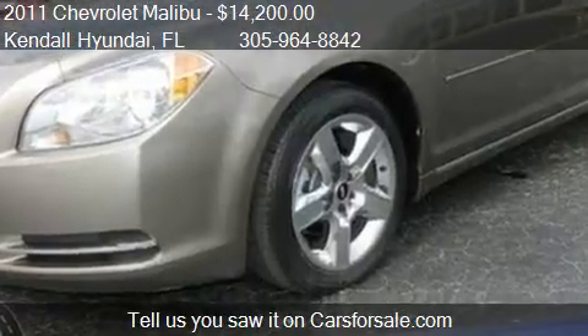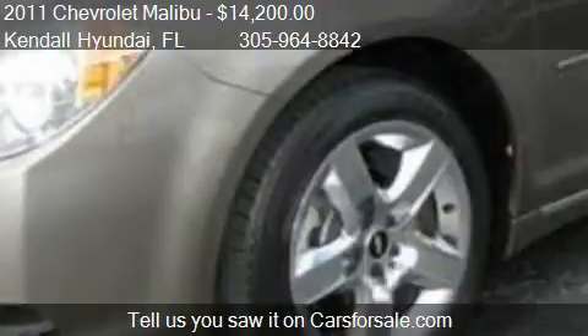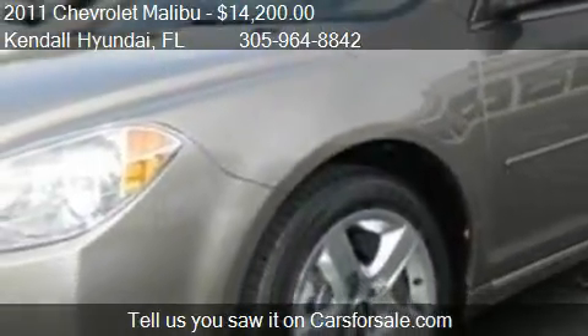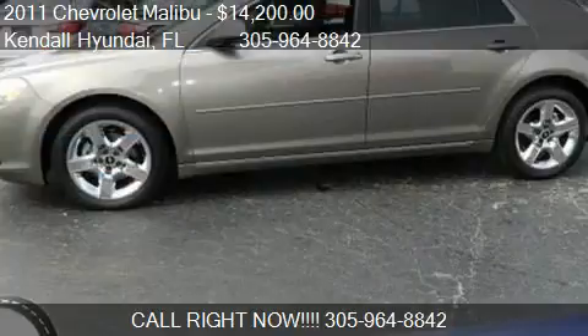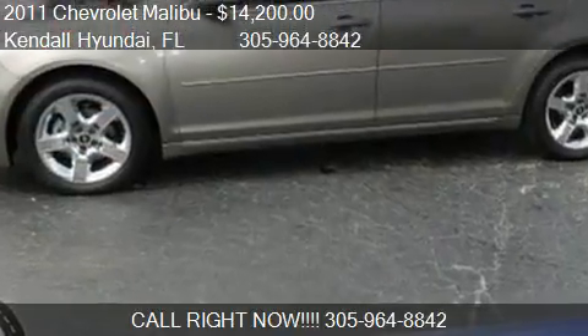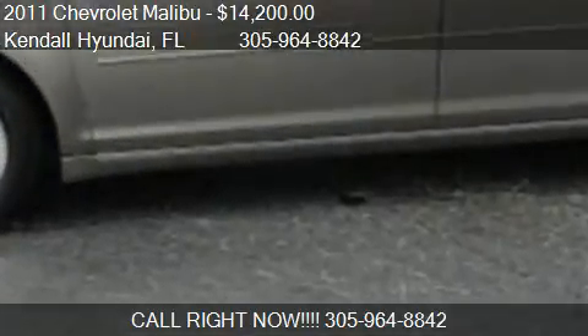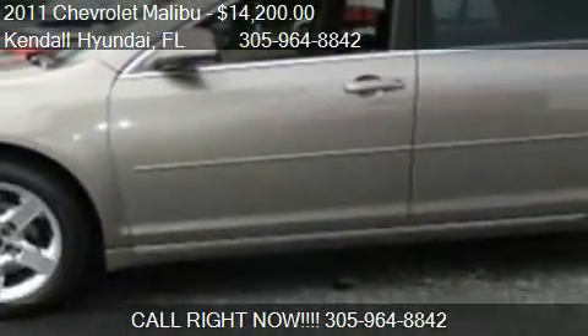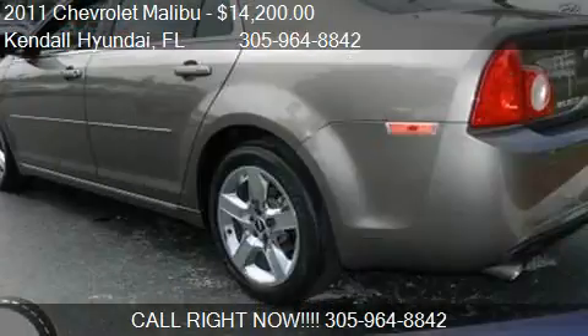Call us at 305-964-8842 or stop by our lot. Find us at 15,895 South Dixie Highway in Miami, Florida, on our website, or check us out on carsforsale.com.